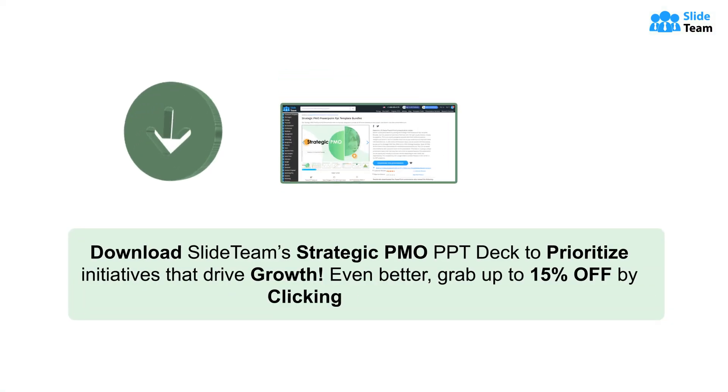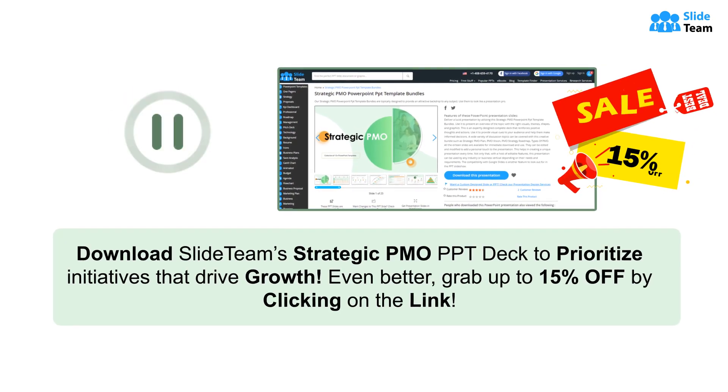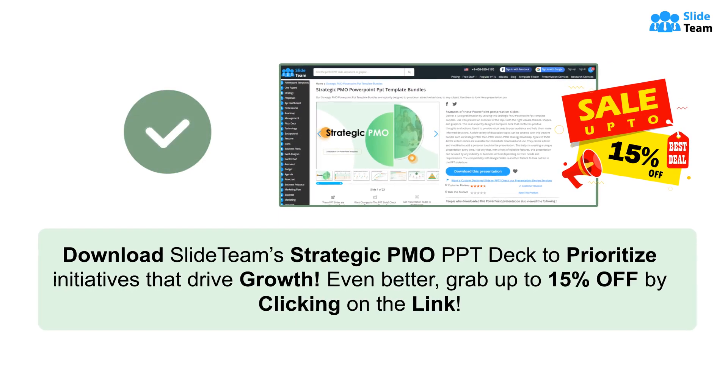Download SlideTeam's strategic PMO PPT deck to prioritize initiatives that drive growth. Even better, grab up to 15% off by clicking on the link.